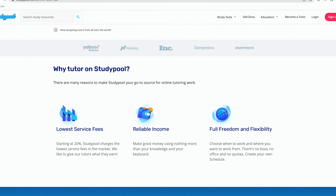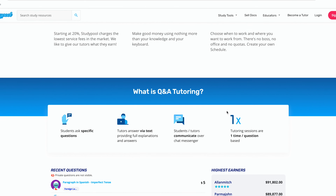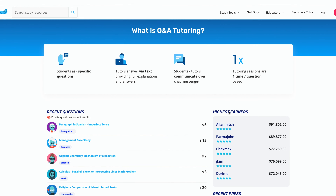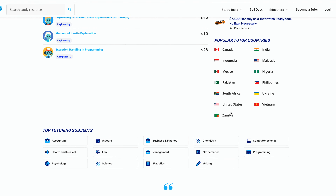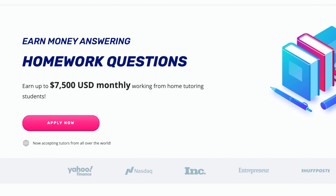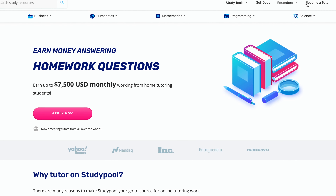StudyPool is a platform that offers micro tutoring 24/7, which means that instead of set lesson blocks, you're helping students with smaller questions or subject matter. A student posts a question and you can bid on helping them with the answer and understanding the concept. StudyPool has over 50,000 tutors and is a flexible way for college students to earn extra money, with low fees. You can work whenever and wherever you want and can make up to $7,500 per month working from home tutoring students.